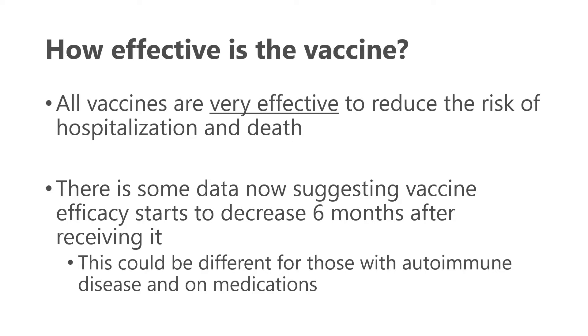There is data suggesting vaccine efficacy starts to decrease around six months after receiving the second dose. What we don't know is whether this could be different for those with autoimmune disease, particularly those on medications to treat their autoimmune disease.